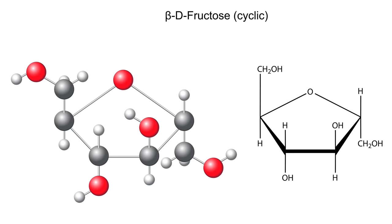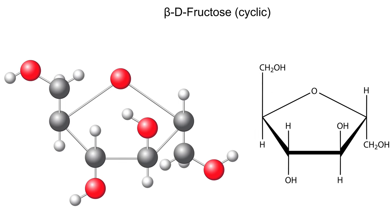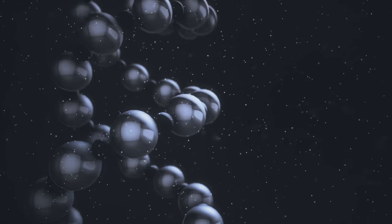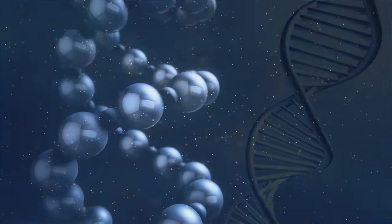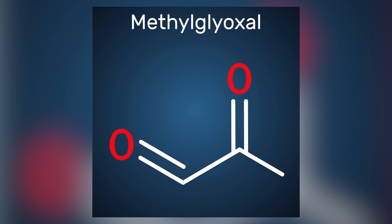Why? Because fructose is a five-member ring structure and it's much less stable, meaning it loses its ring structure more easily. When it converts into a linear form, that's when it attaches to the protein — that's the glycation process. Fructose also ends up producing 100 times more free oxygen radicals. And one of the breakdown products of fructose is called methylglyoxal, which undergoes glycation 250 times faster than glucose.